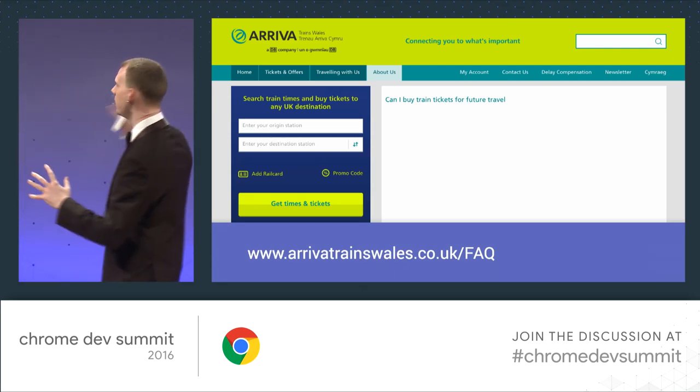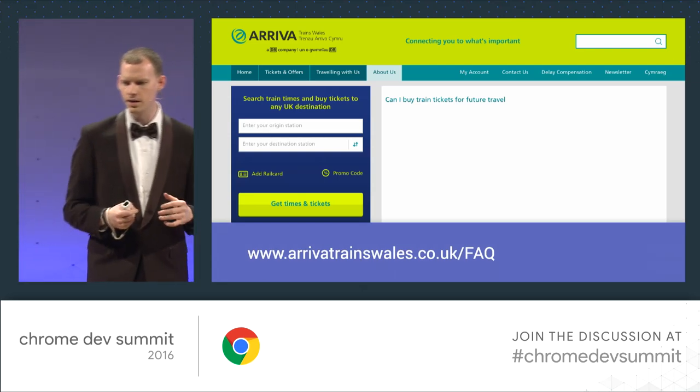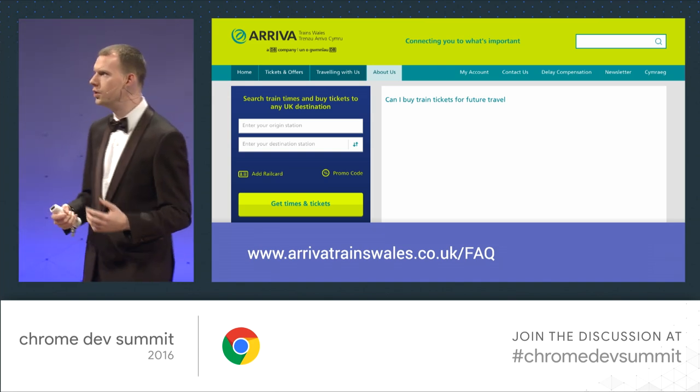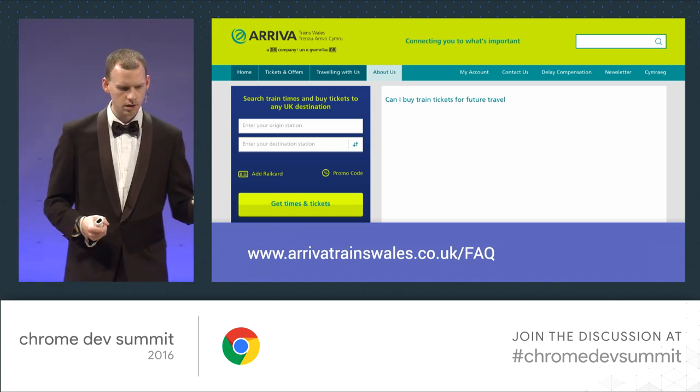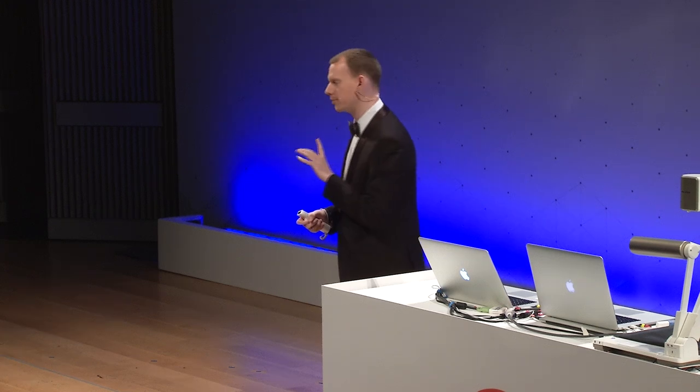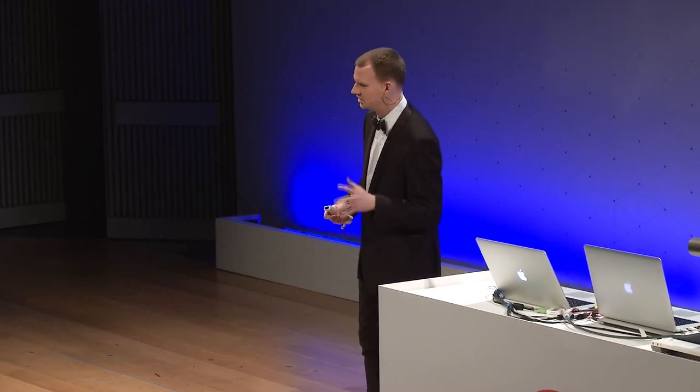I probably should have called this talk 'Seven Things That Don't So Much Exist Right Now, But I'm Pretty Excited About.' It's going to be a journey to the future. This is a real FAQ page for a train company in Wales — just this one question: 'Can I buy train tickets for future travel?' To which their answer is just: yes. I've been to Wales before, and it definitely feels like time travel — maybe not forwards.